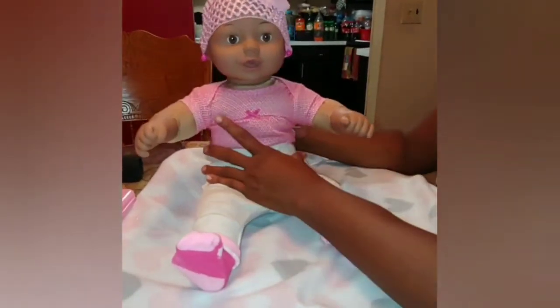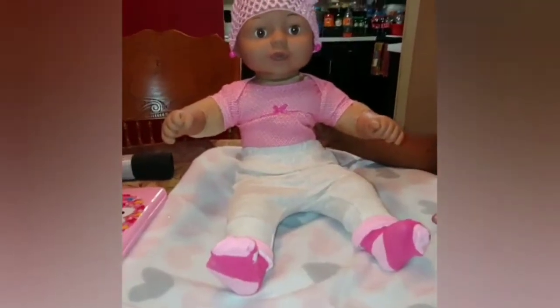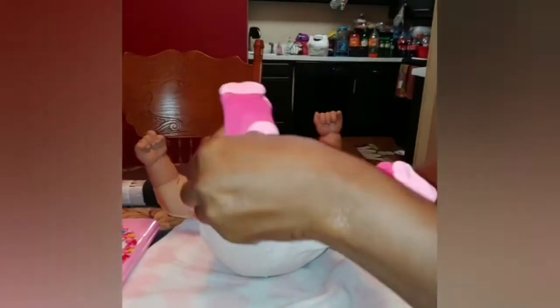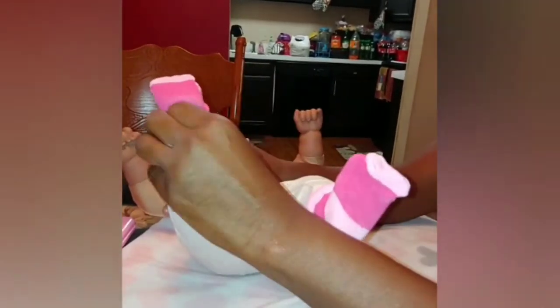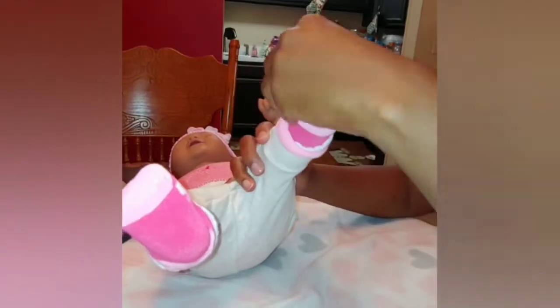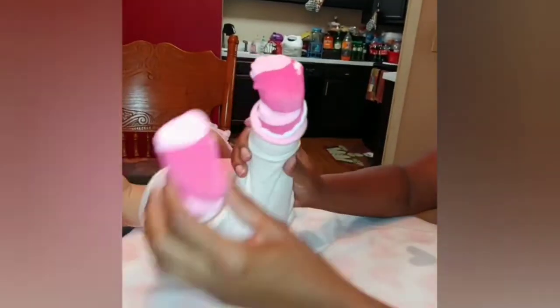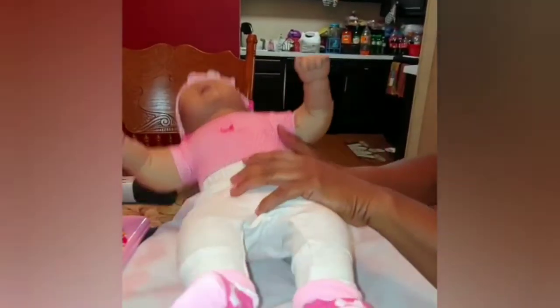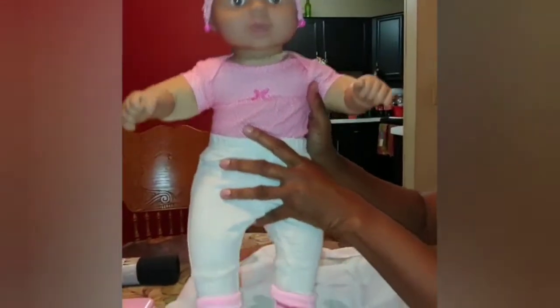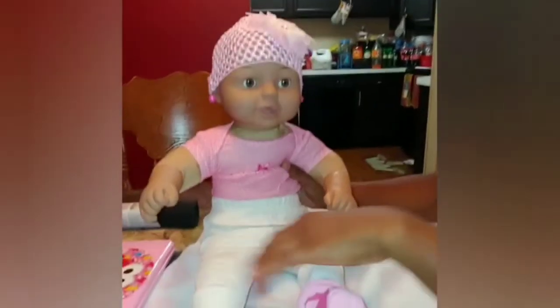She is so cute! I realized as I finished getting her dressed that I didn't get her booties on right. So let's put her little socks on correctly, because she is flawless — she is a flawless baby. This baby came with nothing but just one little sweater outfit, but we're going to give her everything. We're going to give her the world. So we got her all dressed — take a look at her beautiful face, her beautiful eyes.